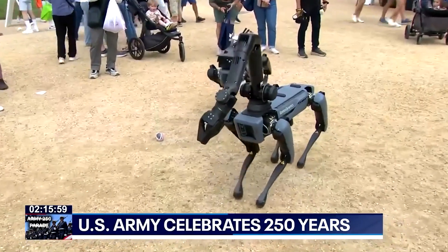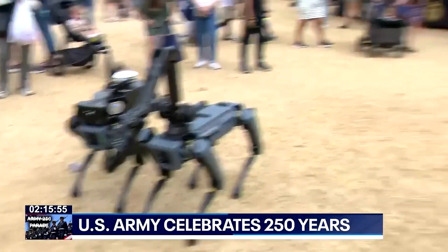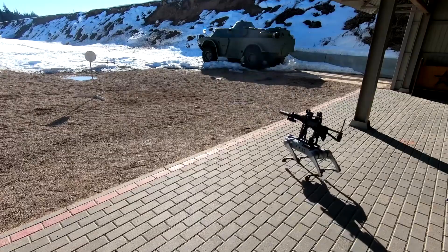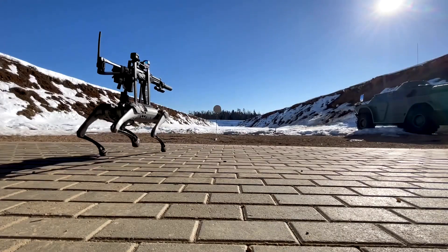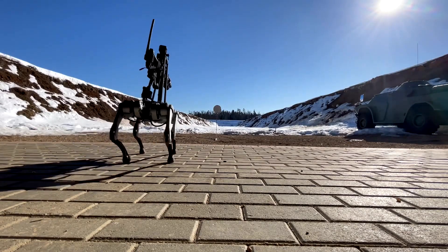For now, experts say robodogs like these have limited battlefield use. But China clearly sees AI-driven quadrupeds as part of tomorrow's warfighting playbook, where machines don't just carry guns, but carry their own intelligence.